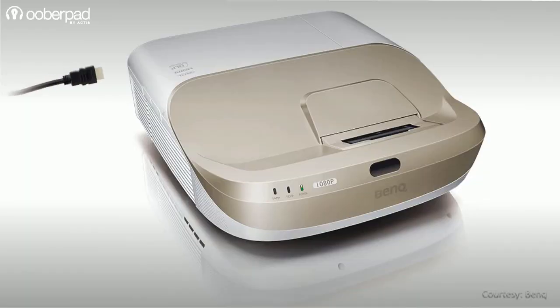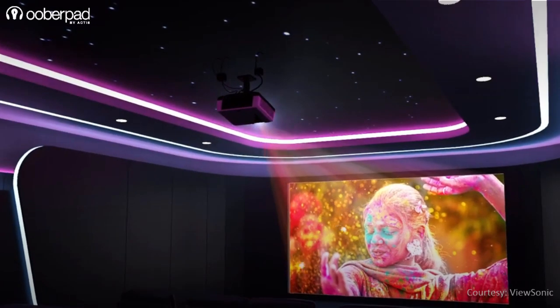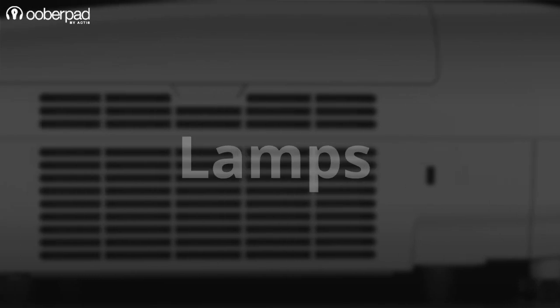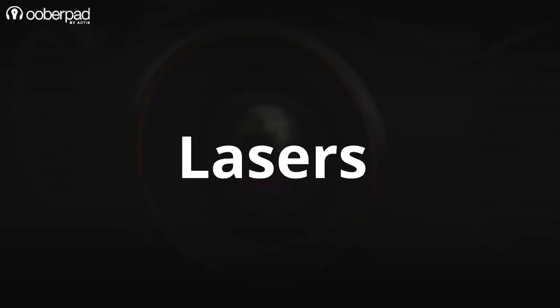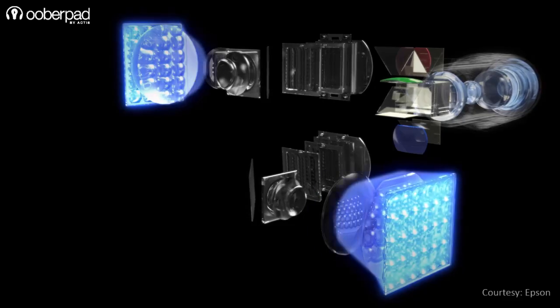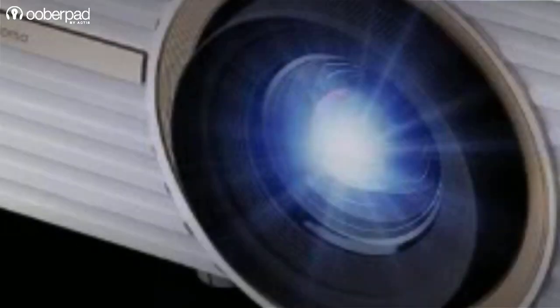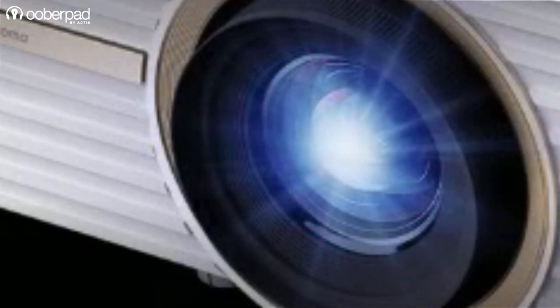Projectors come in various shapes, sizes, feature sets, and for a host of different applications. However, when it comes to classifying projectors based on their light sources, there are largely three variants – lamps, LEDs, and lasers. From all three, lamps and lasers are extremely popular and easily available. As LED lights are not very bright, they are not so popular.